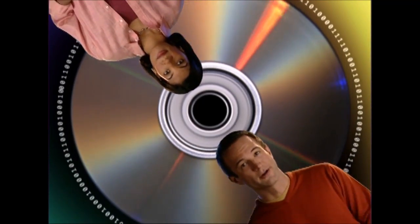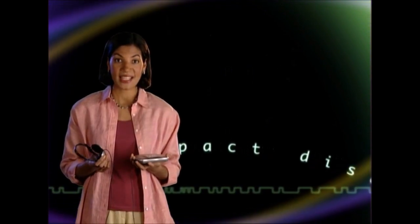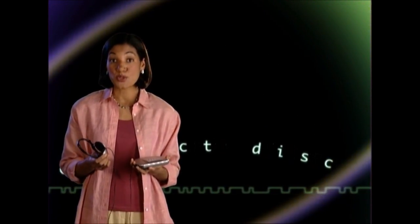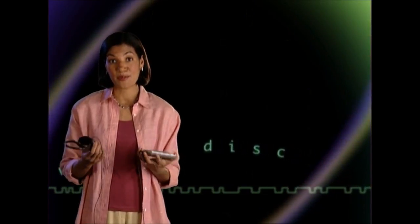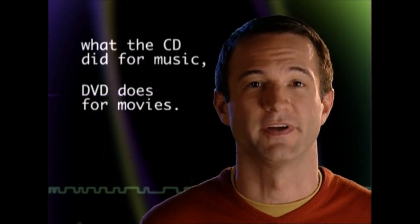Now, how does DVD work? Basically, it's like a CD, only better. When Sony co-invented the compact disc back in the 80s, it seemed like a futuristic idea. But the CD's digital sound was so much better that before long, everybody had one. And what the CD did for music, DVD does for movies and concert videos.